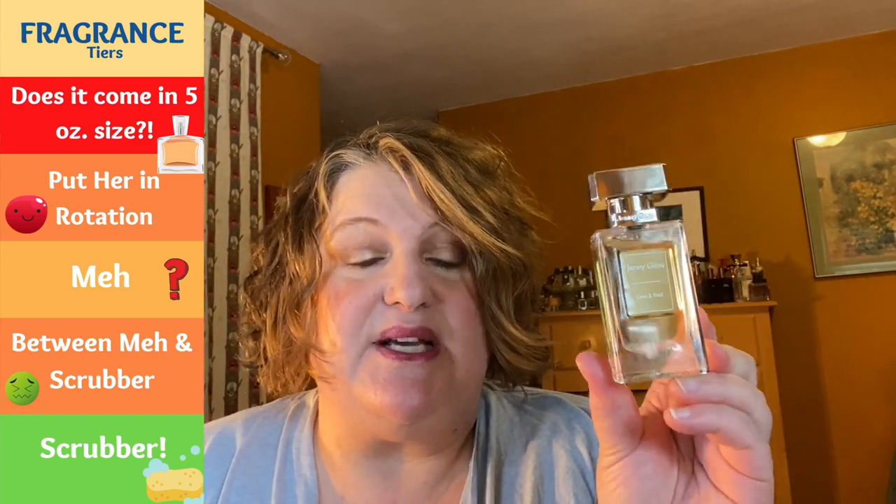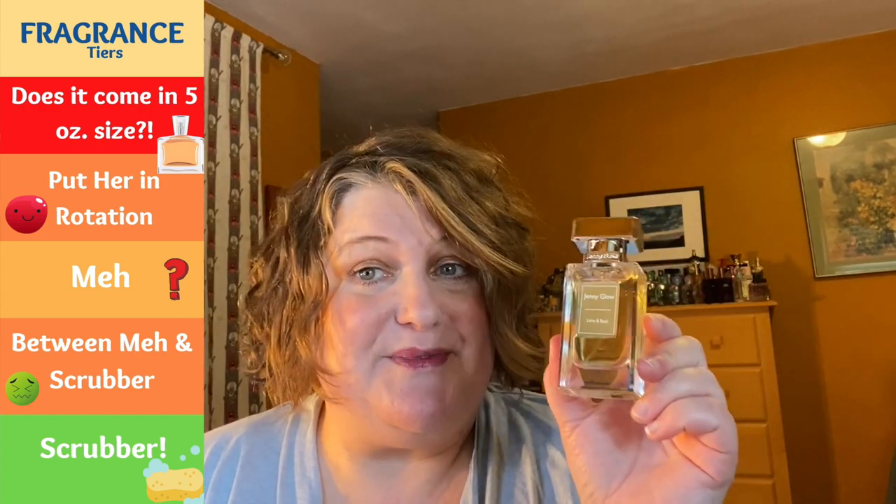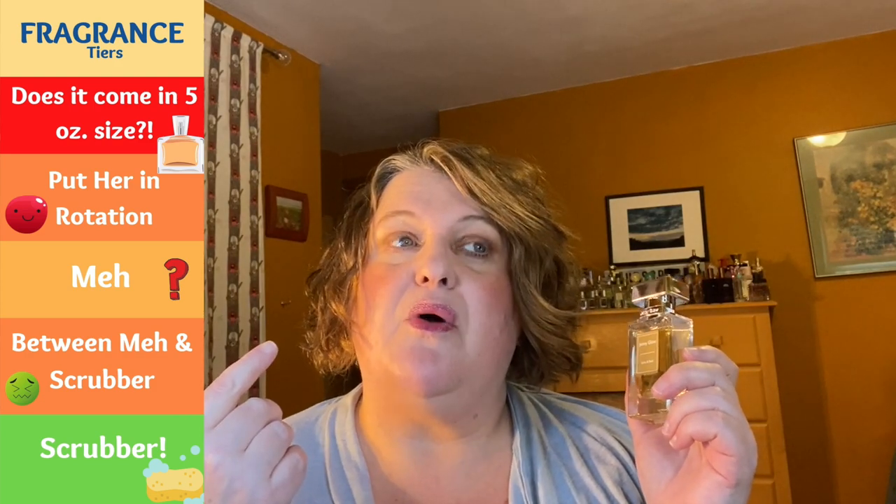The last Jenny Glow I have here is Lime and Basil, a dupe for the Jo Malone Mandarin Orange Lime and Basil. Also a meh — it's not my cup of tea. It reminds me of Irish Spring soap, which is not bad, but not something I want to smell like. I'm going to put all three Jenny Glows on my husband's shelf. I do love the Blackberry and Bay, English Pear and Freesia, and Cardamom Mimosa — but these three just aren't doing it for me.